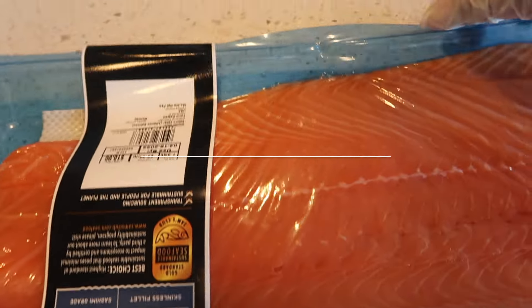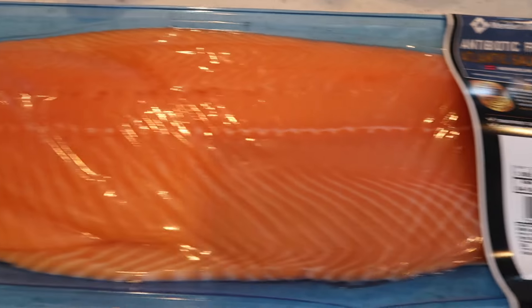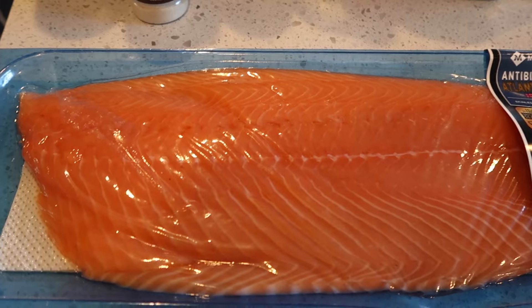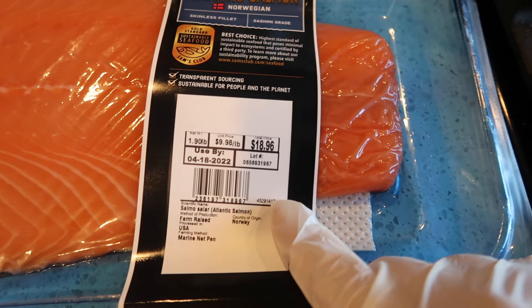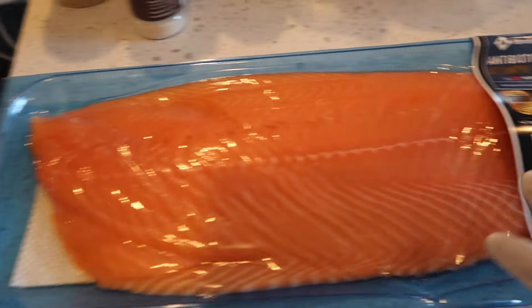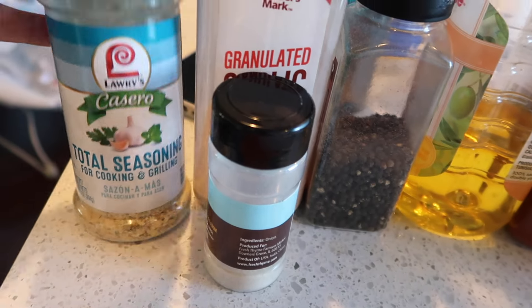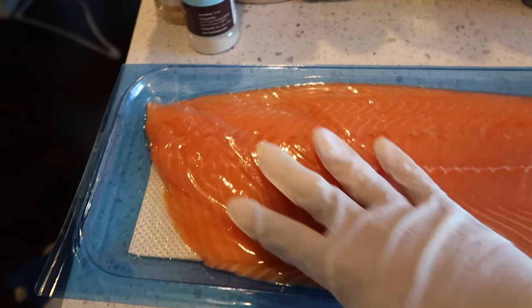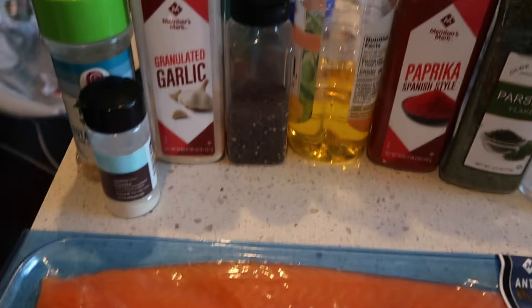Today I'm making salmon bites in the air fryer — I wanted to do something different. Usually I just cut it and throw it in, but we're doing something different today. This salmon is from Sam's Club and it was $18, which I think is a great deal for a huge filet. My seasonings are: total seasoning, onion powder, garlic powder, black pepper, olive oil, paprika, parsley, and salt. I'm going to cut it into bite-sized pieces and then season.